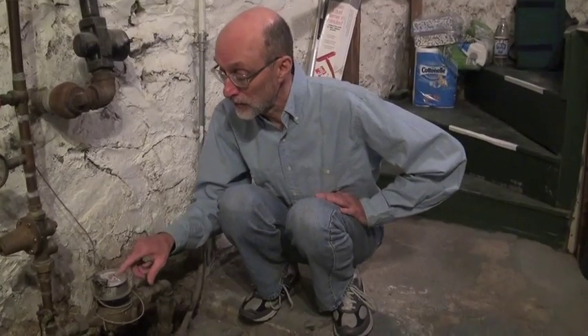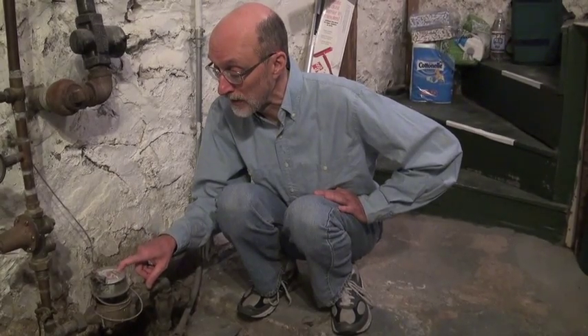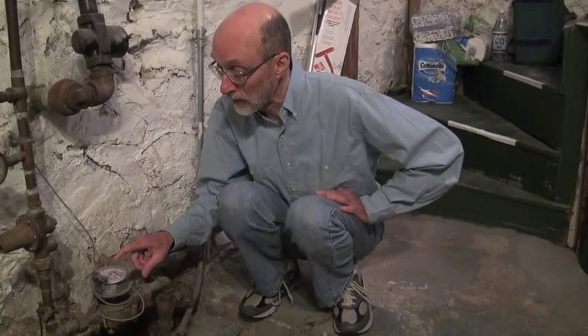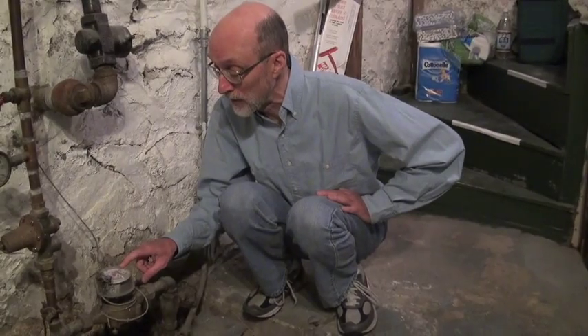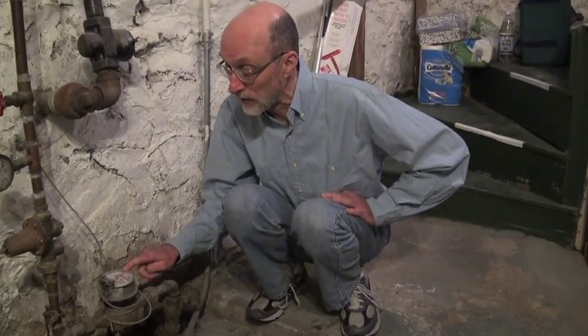So is there anybody or anything using water in the house right now — laundry running, a dishwasher, lawn sprinklers, anything like that? Nope. Alright, so far the pinwheel isn't going around, so it looks like there's no water being used right now. What I'll do is make a note of where the big pointer is, then you go upstairs and flush the toilet, and we'll see how far it rotates before the toilet finishes.